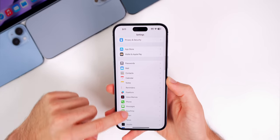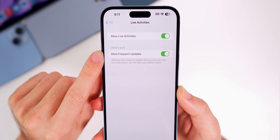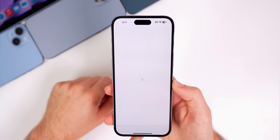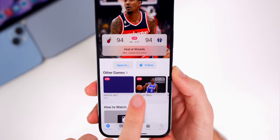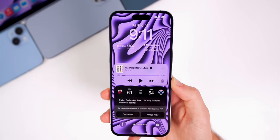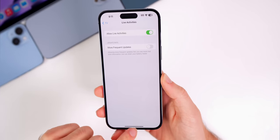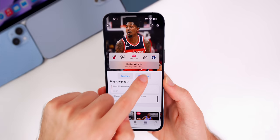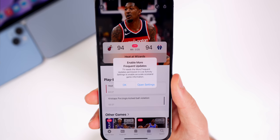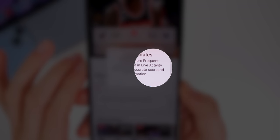Something else worth mentioning is Live Activities. In Settings, under TV, there's a new 'More Frequent Updates' toggle. In the TV app, if you follow a live game — like an NBA Heat game — it starts a live activity in the Dynamic Island or on your lock screen. Interestingly, if you turn off 'More Frequent Updates,' it ends the live activity. Trying to re-enable it shows a new prompt: 'Enable More Frequent Updates — TV needs this permission to enable accurate score and game information.'